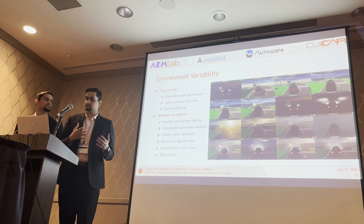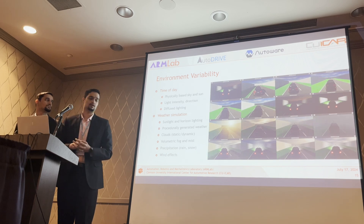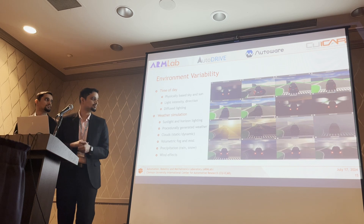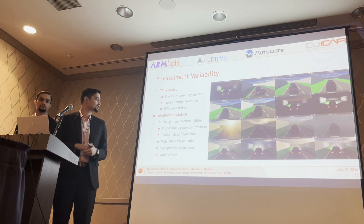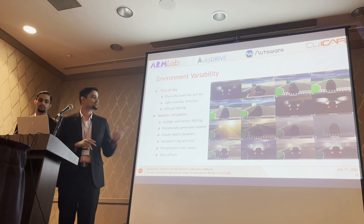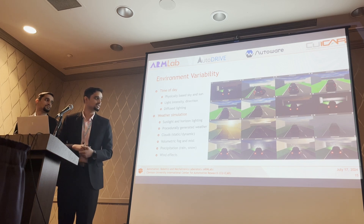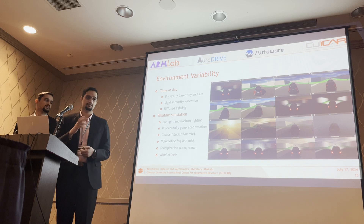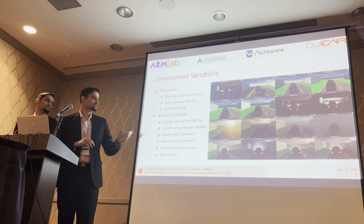Variability testing is a key factor in verification and validation. The simulator supports sweeping across different parameters, including time of day and weather simulation. As shown in the video, the top two rows progressively sweep from dawn to dusk and nighttime, while the bottom two rows depict weather variation from sunny, cloudy, foggy, rainy, to snowy conditions.